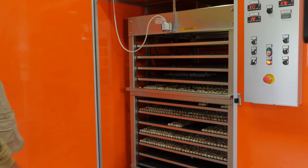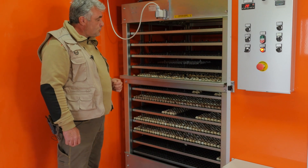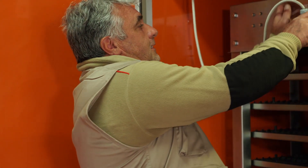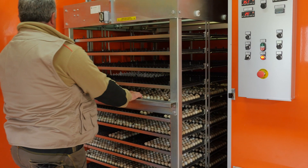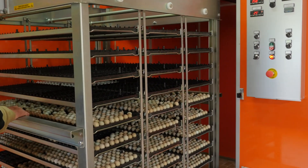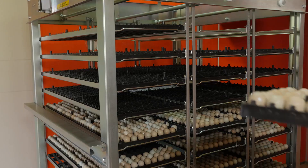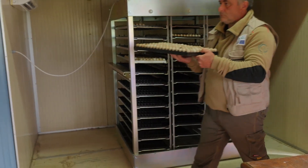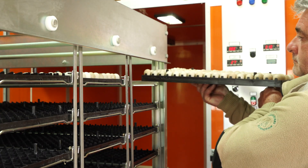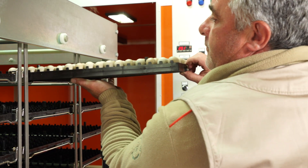Queste sono le uova di tre settimane: vengono incubate il giovedì di ogni settimana, rimangono qui per 21 giorni e al ventesimo giorno vengono trasferite nella camera di schiusa. In questa grande e sofisticata macchina per la cova artificiale sono state incubate circa 10.000 uova il primo anno di progetto, 16.000 il secondo e 23.000 la scorsa stagione, per un totale di circa 50.000 uova di starna italica.